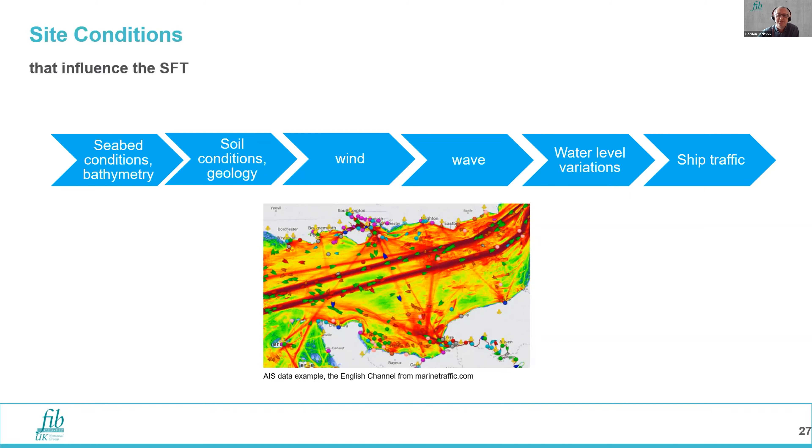Looking at the influence of site conditions on the SFTB: bathymetry and seabed conditions are important. Soil conditions and geology are important for geohazards and also for founding anchors and tethers. If pontoon-supported, wind is a consideration. Waves are a design consideration for the submerged and surface-piercing portions. You've got to consider water level variations — a pontoon-supported structure will rise and fall with the tide — and you need to think about shipping traffic in the vicinity of the crossing.